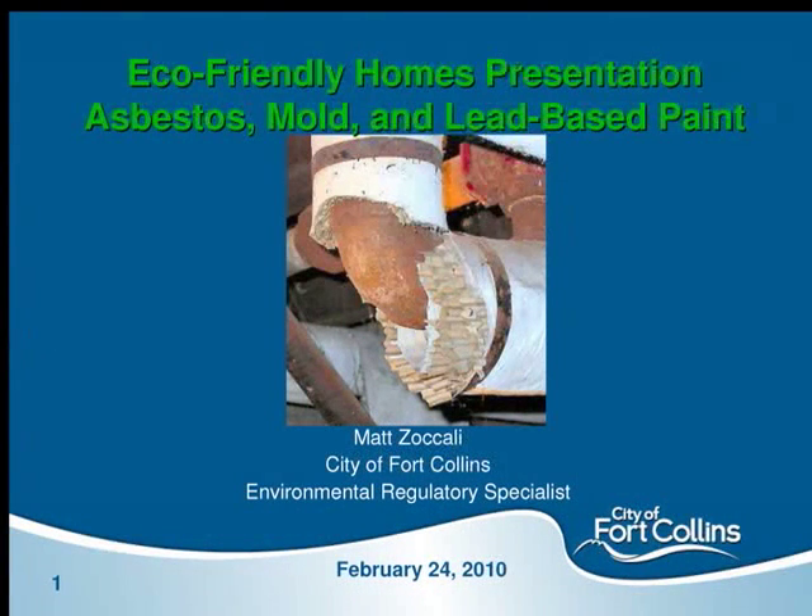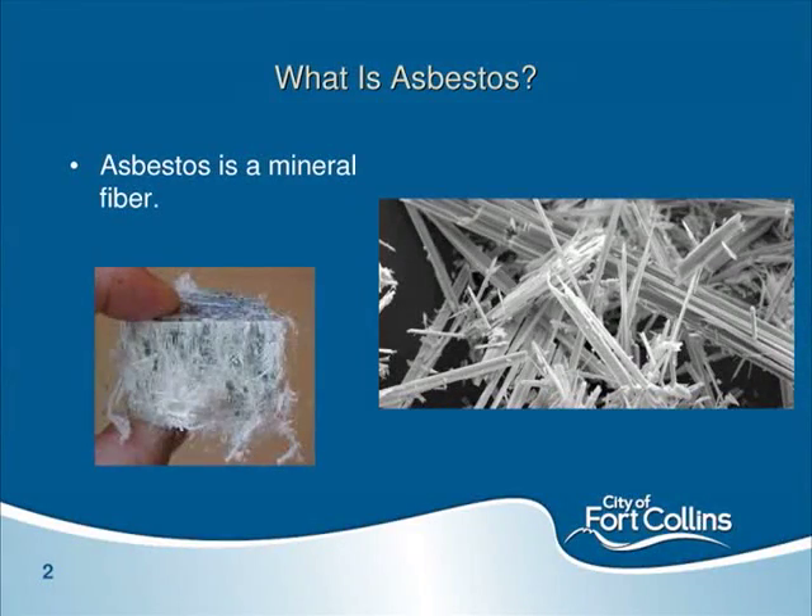My name is Matt Zocali and I work for the City of Fort Collins Utilities, regulatory and government affairs division. Our group's charge is to make sure that city operations are in compliance with environmental regulations. Each of these issues I'll be talking about tonight probably deserves a much longer presentation, but we'll provide good information without being too alarmist. Sometimes asbestos has a lot of fear associated with it, and I hope to give you information to help with that.